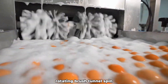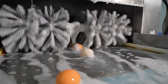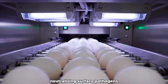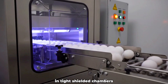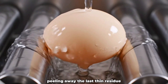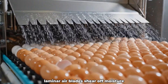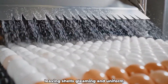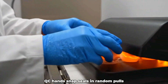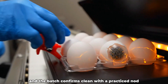Rotating brush tunnels spin as foam cascades over rolling eggs in a gentle scrub. UV arcs flash for milliseconds, neutralizing surface pathogens in tight, shielded chambers. Rinse curtains fall like sterile waterfalls, peeling away the last thin residue. Laminate air blades shear off moisture, leaving shells gleaming and uniform. QC hands snap seals in random pulls, and the batch confirms clean with a practiced nod.